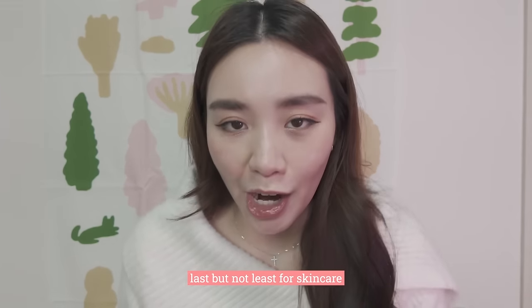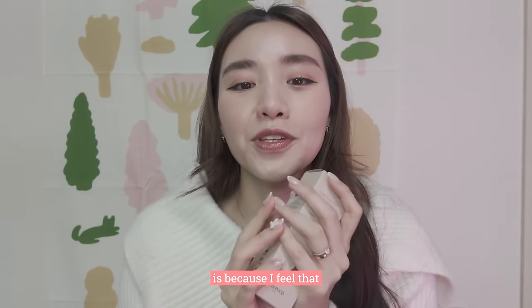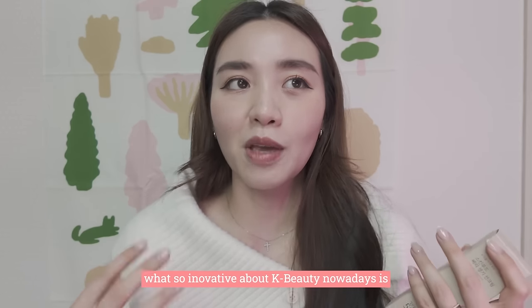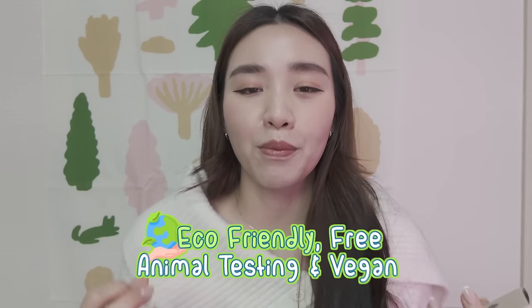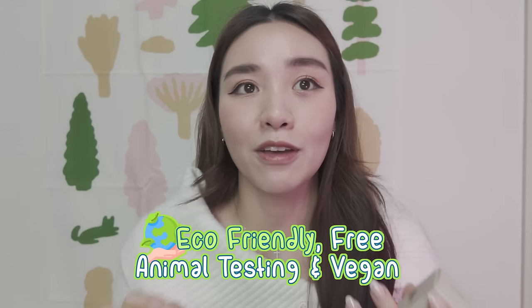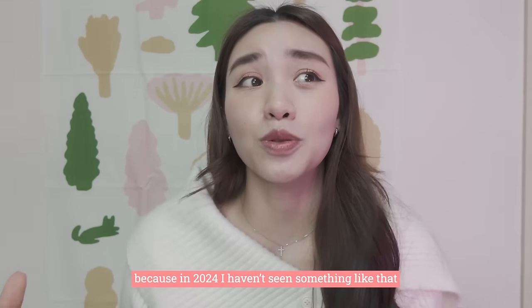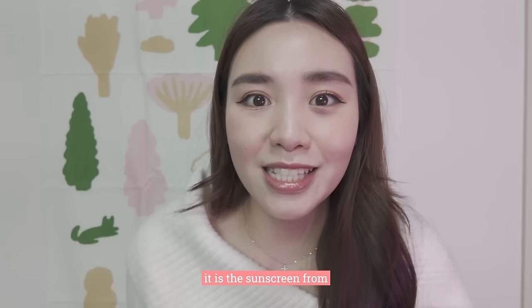Last but not least for skincare, I decided to add this product in. What's so innovative about K-beauty nowadays is they try very much to be eco-friendly, free of animal testing and vegan. I feel like this brand has really topped it — because in 2024, I haven't seen something like that. It is the sunscreen from Skinfood!